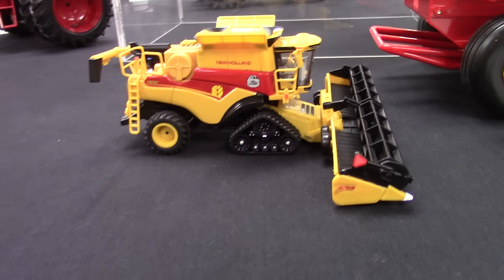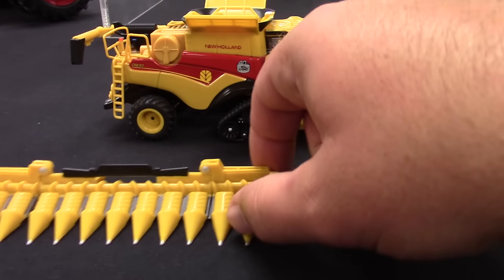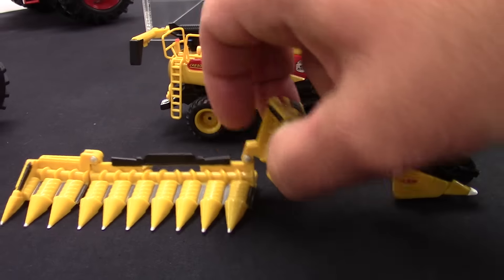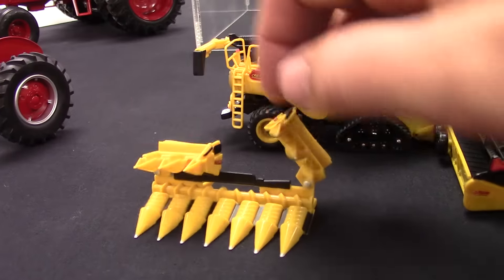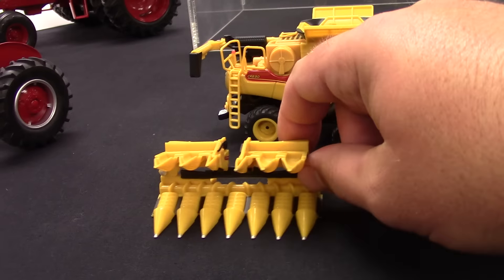One of the exciting features coming with this new combine is a folding 12-row corn head. As you can see, it folds up from 12 rows to 6-row wide for going down the road and transportation.